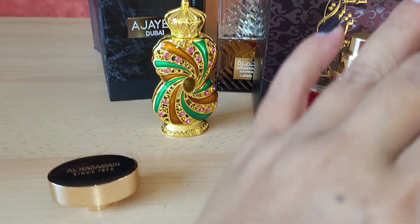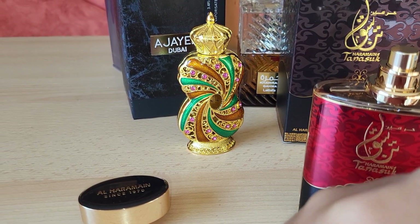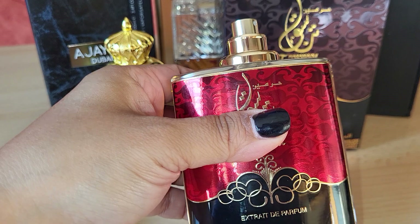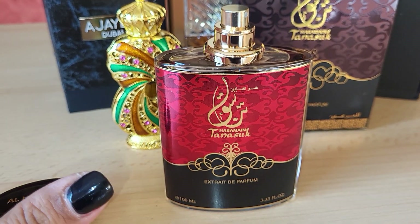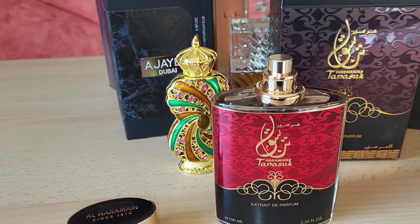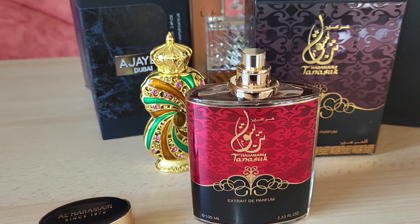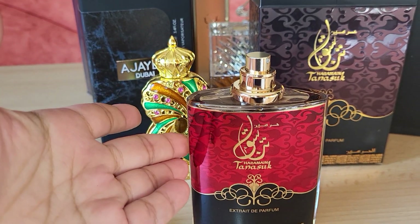So if you love rose and saffron, of course you have to try this. It's so addicting, it's so intoxicating. And the brown sugar and the musk, it's also so opulent. This perfume — it's like if you are a goddess or like a god, or if you are a very elegant gentleman, you can wear this.